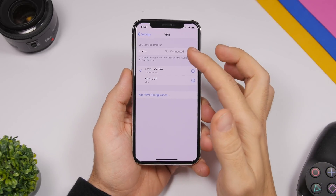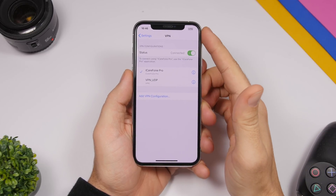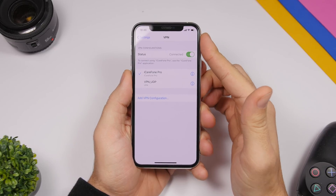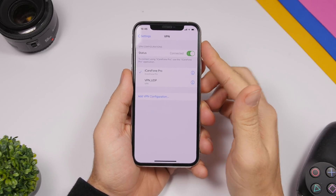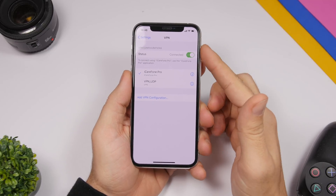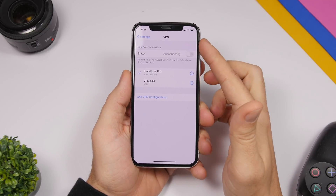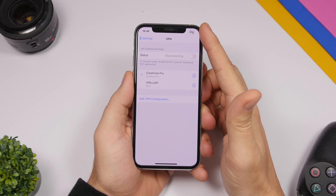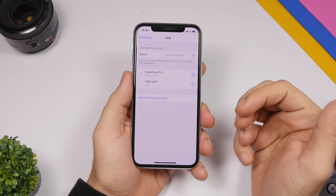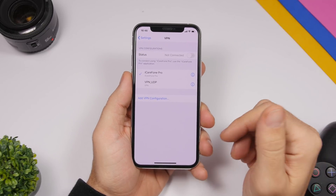On your iPhone, when you enable VPN you already see an animation showing the VPN logo. With iOS 13.4, you will also see an animation and logo when you disable VPN. You can see 'Disable VPN' and a VPN logo with a line through it, indicating that VPN has been disabled.